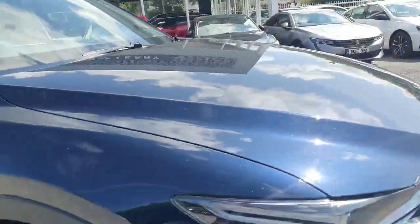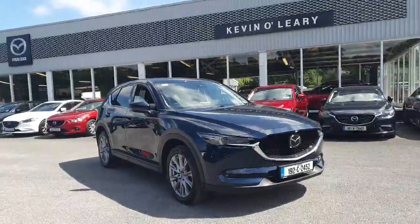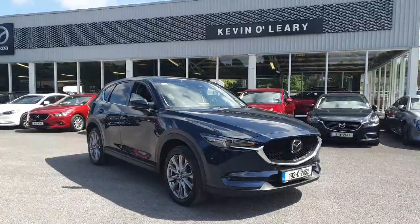This stunning 192 Mazda CX-5 is available on low-rate finance with zero deposit required and is available for immediate delivery here at Kevin O'Leary Bandon.